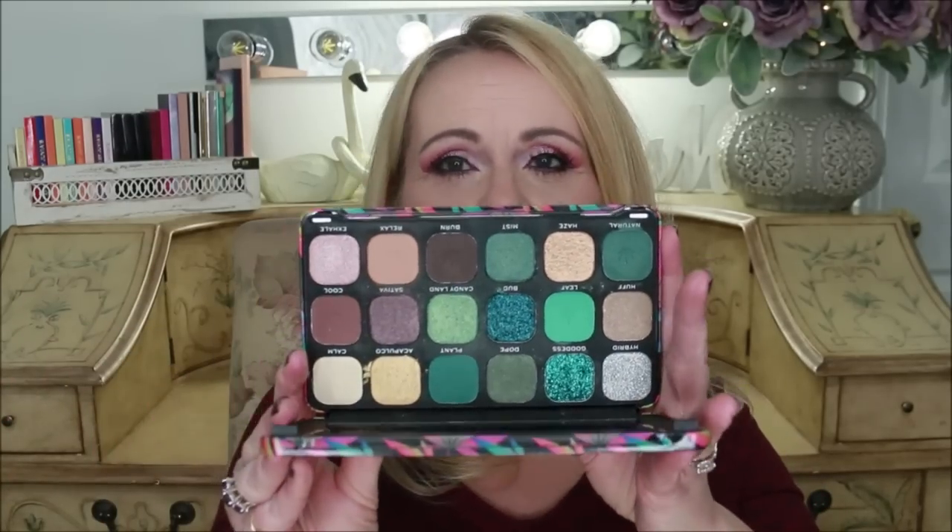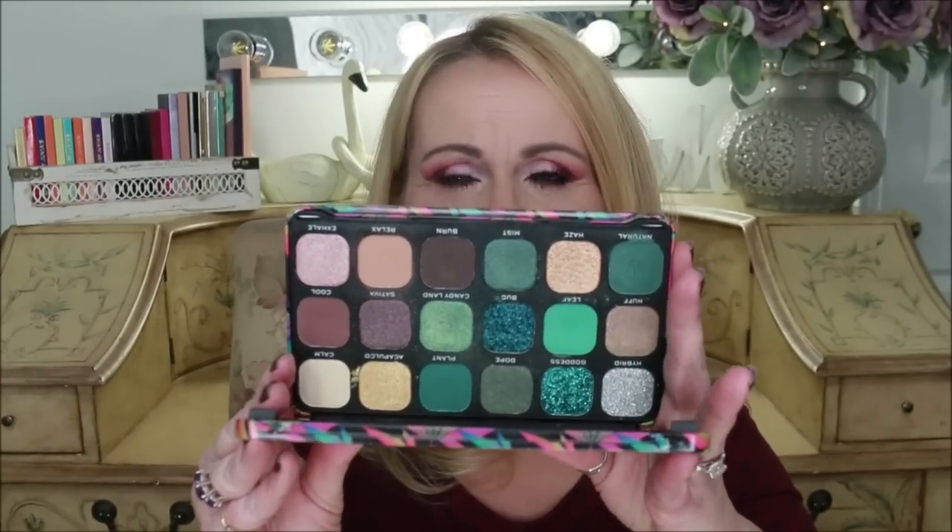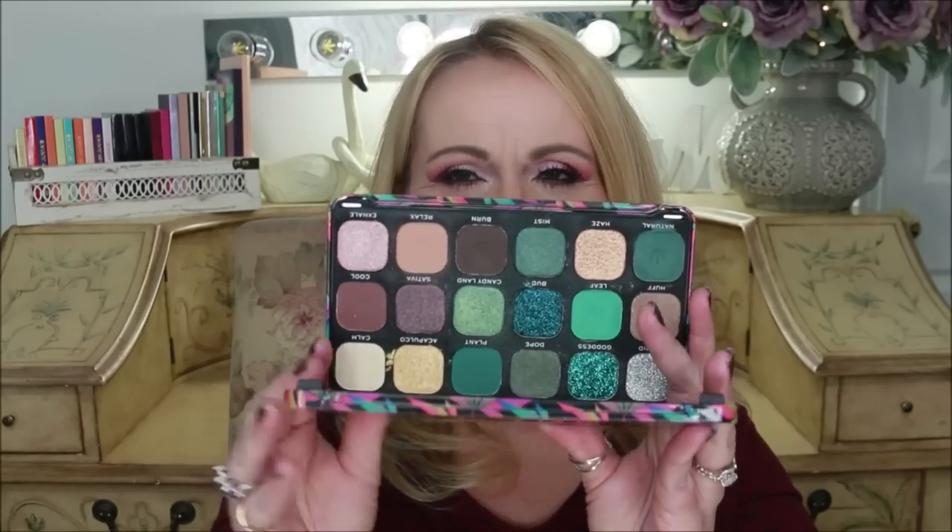This one is from Makeup Revolution and it's called the Chilled palette. The packaging is kind of cool — it's in a tin with cannabis leaf all over it. The colors inside I was so excited about because my husband loves these colors on me. He said 'please get that one and try it,' and I did, but these are some of the stiffest, smallest payoff on color I've ever seen. I couldn't get a pretty look out of this no matter what I tried, so that one is going as well.